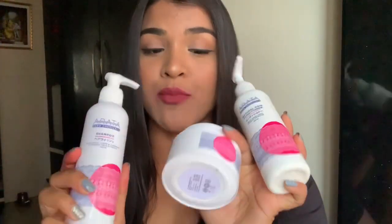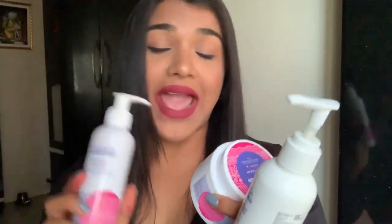The products I'm going to be talking about today were actually sent to me by this app. These are the Arata Zero Chemical shampoo, conditioner, and hair cream. This brand Arata is brilliant — it's a no-chemical brand; they don't use any chemicals or sulfates in their products.